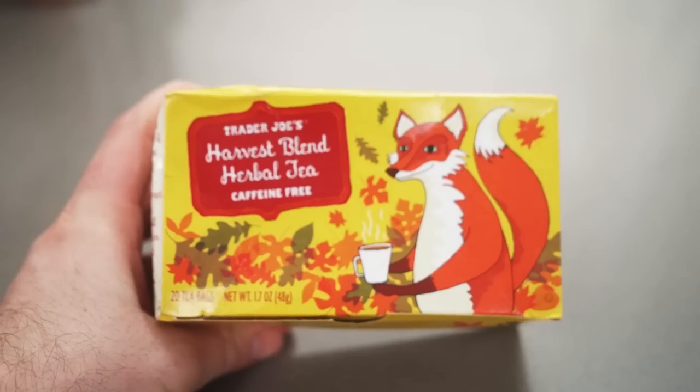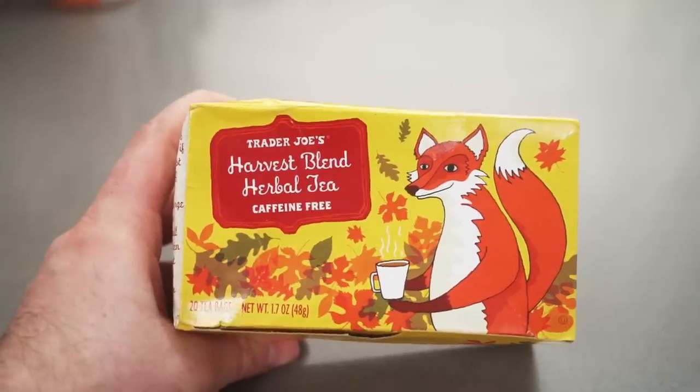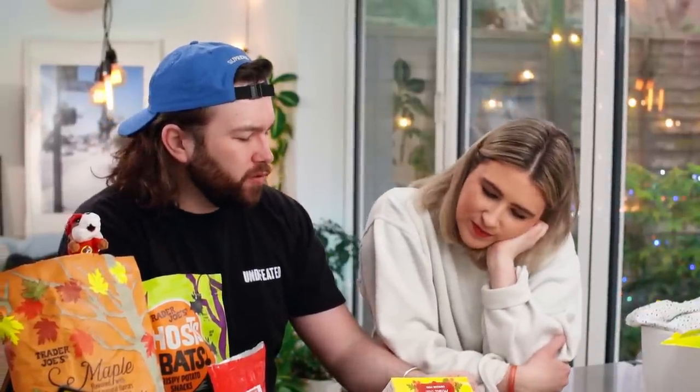Harvest blend herbal tea — caffeine free! I like the fox on the packaging; it's really cute. Going back to Trader Joe's styling, some things look really old-fashioned, like a kid's book — but for a harvest blend it's meant to be nostalgic, reminding you of being at your grandmother's, targeting an older audience. It's funny — so many teas we've been sent are caffeine free, like the Celestial ones. Maybe Americans have herbal tea before bed, since coffee is so popular.